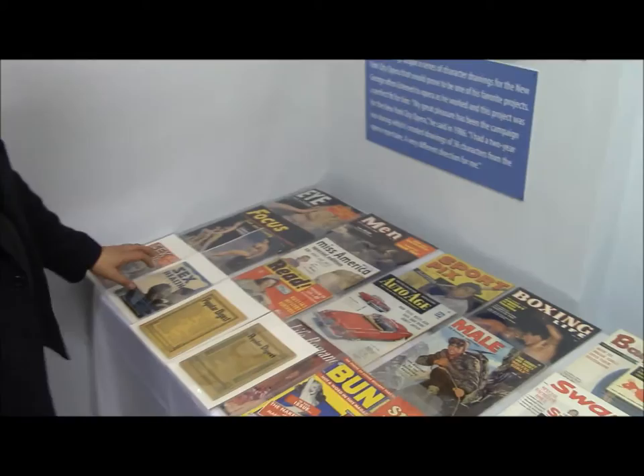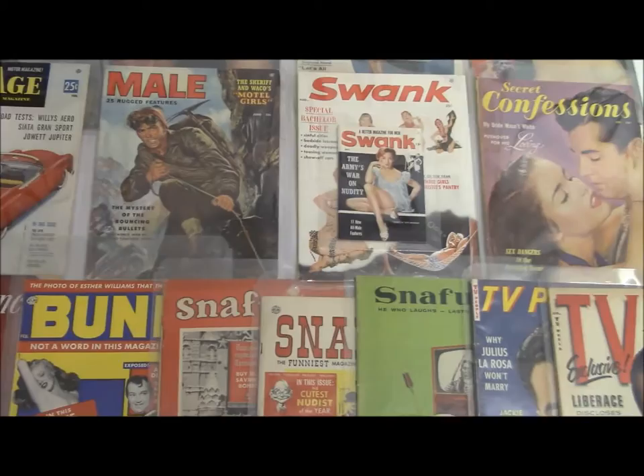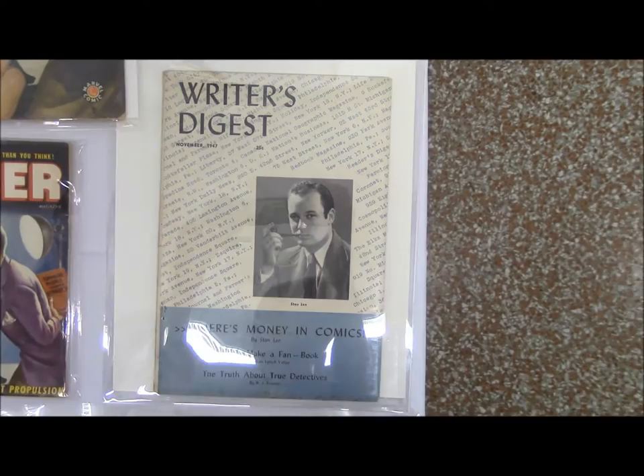We have strange magazines from the 1930s like Sex Health, we have a Reader's Digest rip-off called Popular Digest, we have men's magazines, picture magazines, car magazines, sports magazines, and magazines which attempted to compete with Playboy but really did not — Swank and Bachelor. And here's Goodman reusing the same cover twice once again.